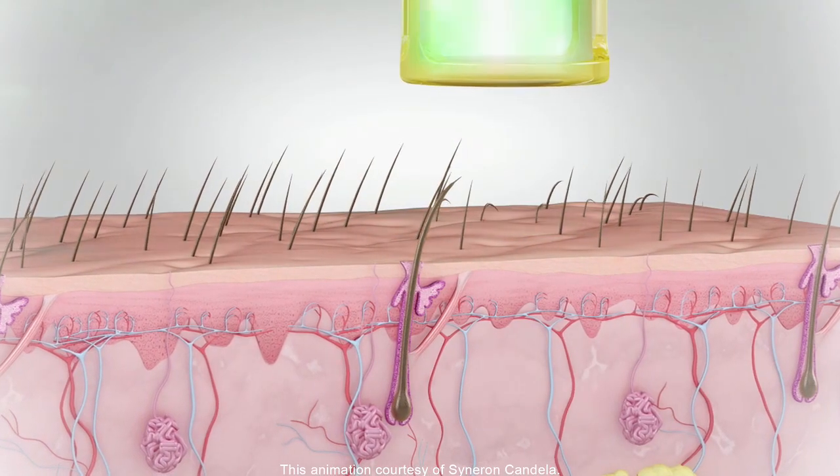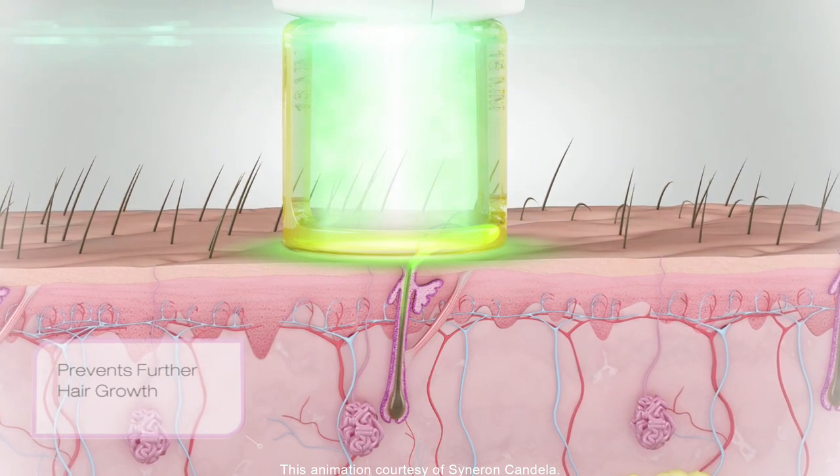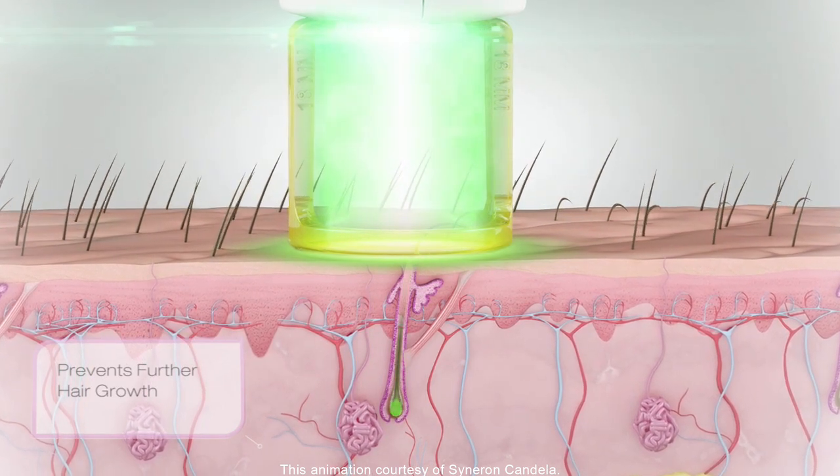How laser hair removal works in the tissue: you have stem cells that create hair in the follicle. What you want to do with a laser is damage those cells so that they no longer produce hair. Those cells are damaged when you heat up the pigment in the hair.